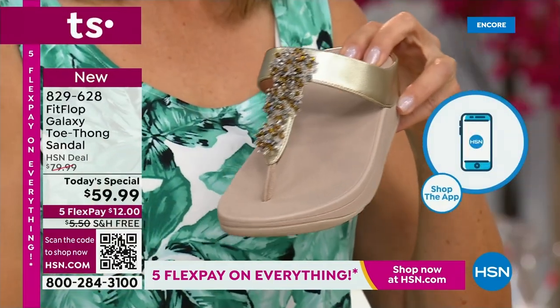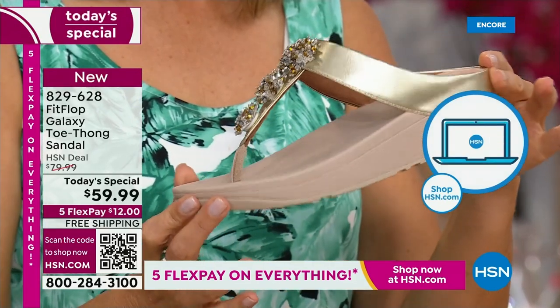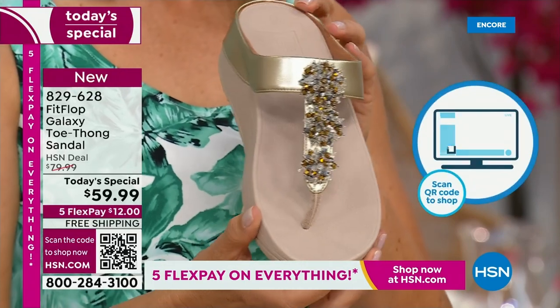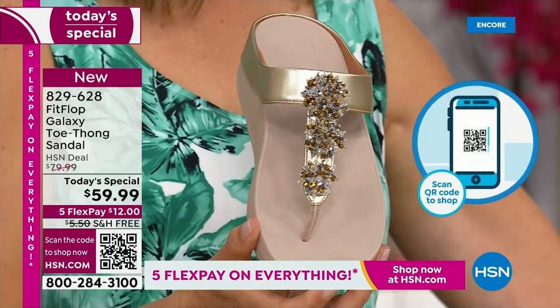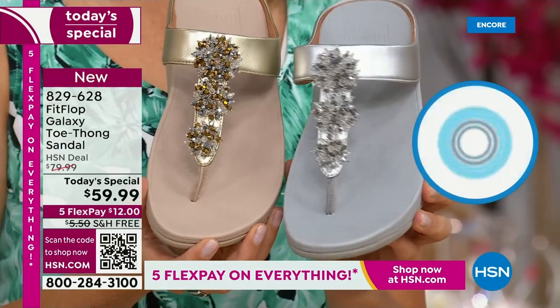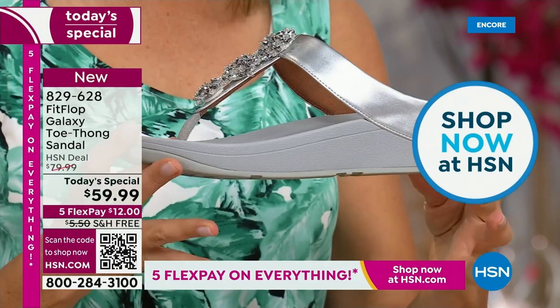We also have the gold, which is a subtle gold — still a neutral that's going to match all of your metals. And if you notice, all of these starburst bedazzles on the front are going to be clear and silver. So really, you can mix and match your metals with any of these that you choose.